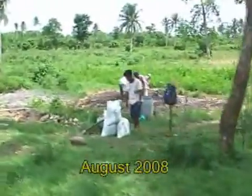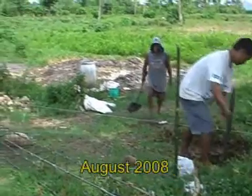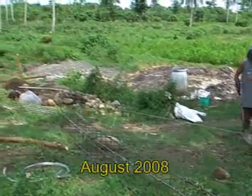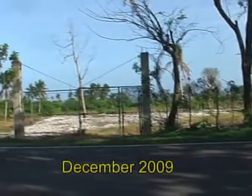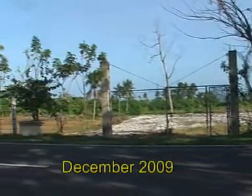The 15 hectare farm is located along the national road, just two kilometers away from the town center of Tigaon. The first step was the fencing with concrete posts and cuttings of fast growing trees.